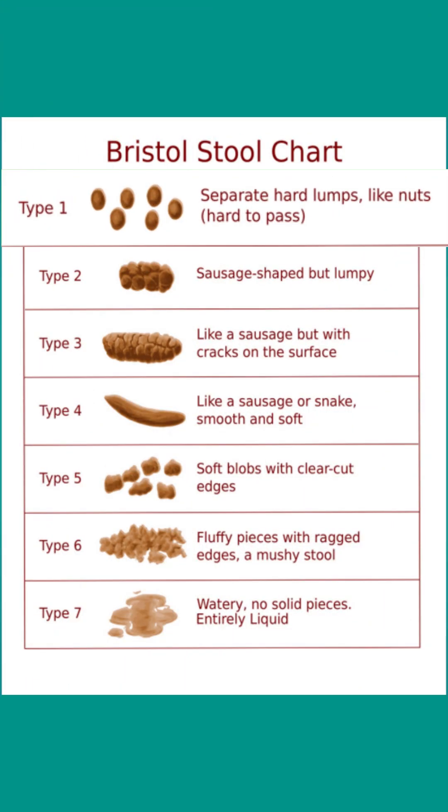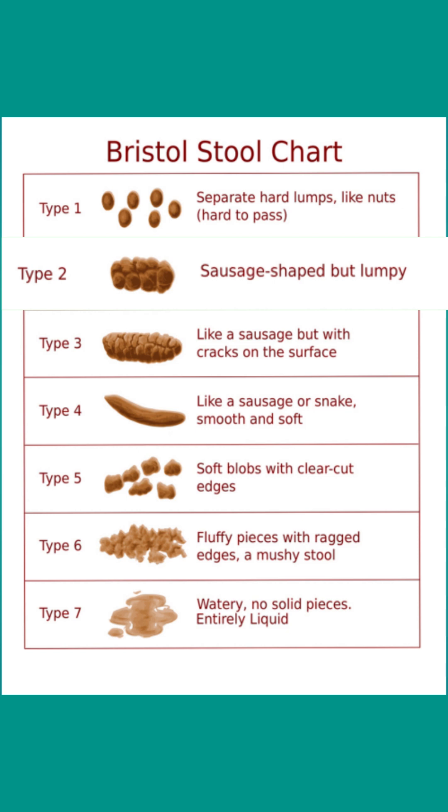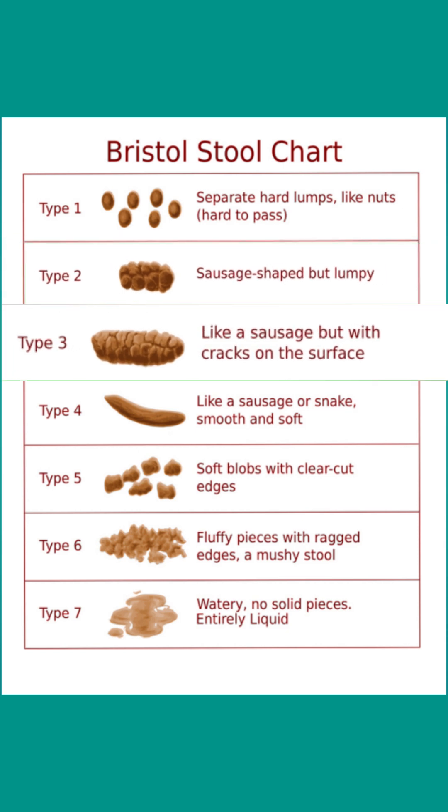Type 1 is separate hard lumps like nuts that are hard to pass. Type 2 is sausage shaped but lumpy. Type 3 is like a sausage but with cracks on the surface.